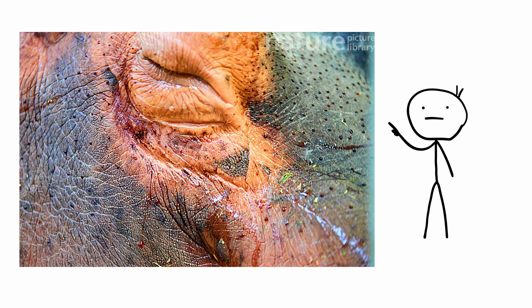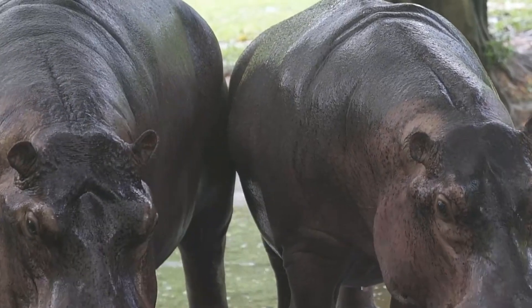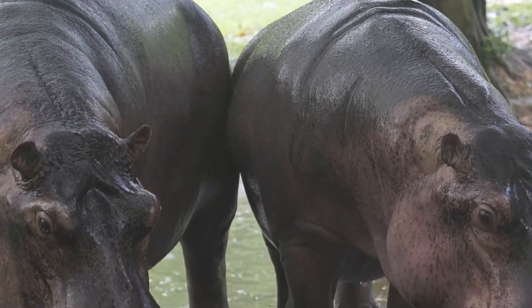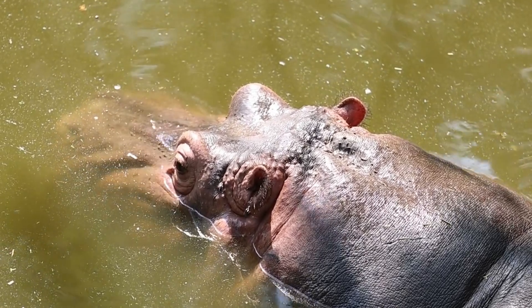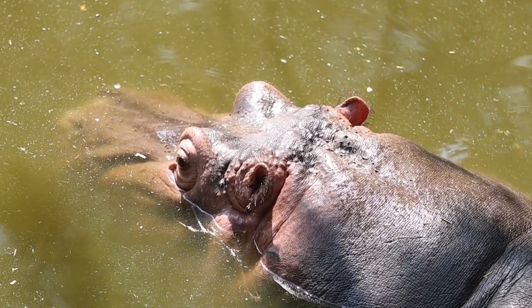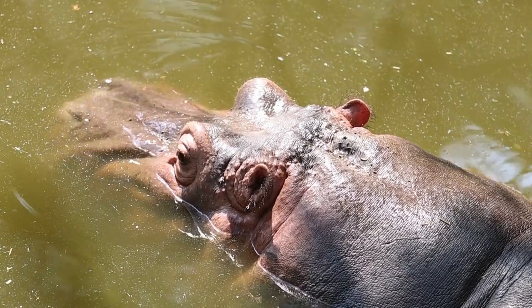Hippopotamus blood-sweat sunscreen. The hippopotamus is known as one of the deadliest creatures in Africa. To deal with the sweltering African heat, hippos spend much of their time partially submerged in lakes and rivers. The water, however, does nothing to protect the exposed skin of the creatures. And that's where hippopotamus sunscreen comes into effect.